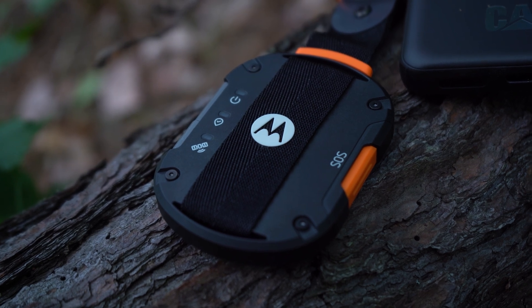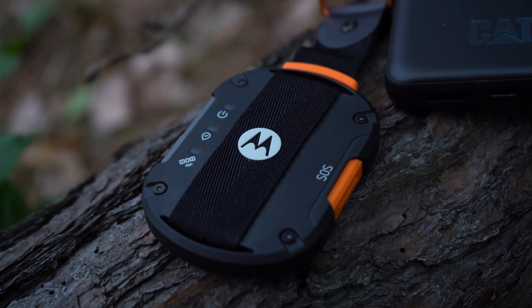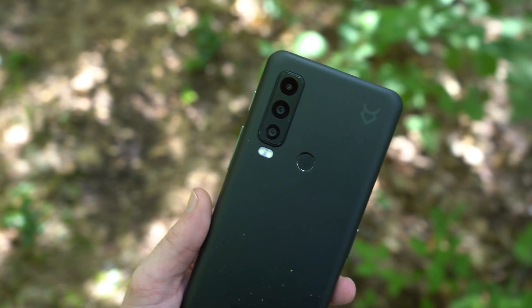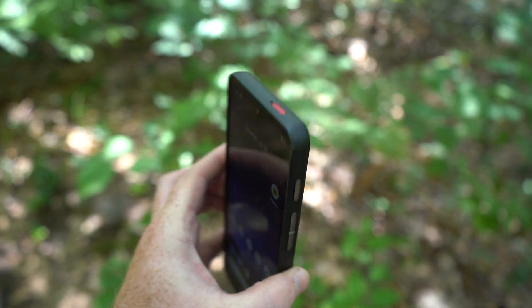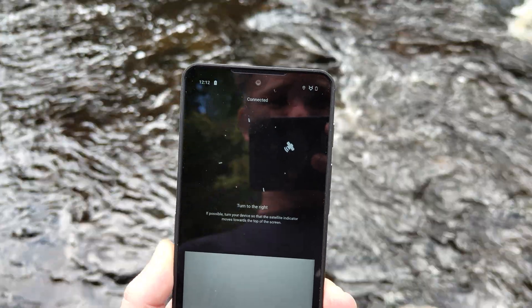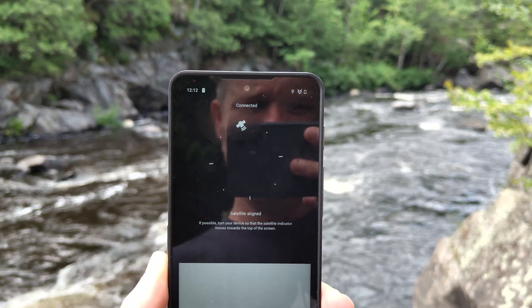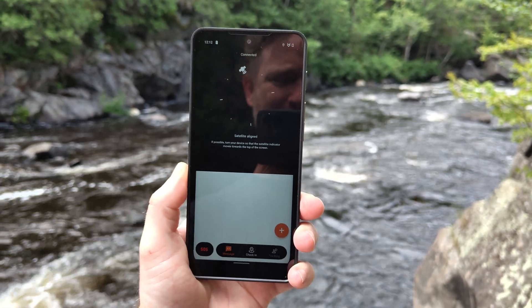That's where the Motorola Defy Satellite Link and the Cat S75 smartphone come into play, since both of these devices use the Bullitt Satellite Service, giving you direct satellite connectivity pretty much anywhere you are across the globe. Both of these are powered by chipsets from MediaTek, who we've partnered with to sponsor this video.